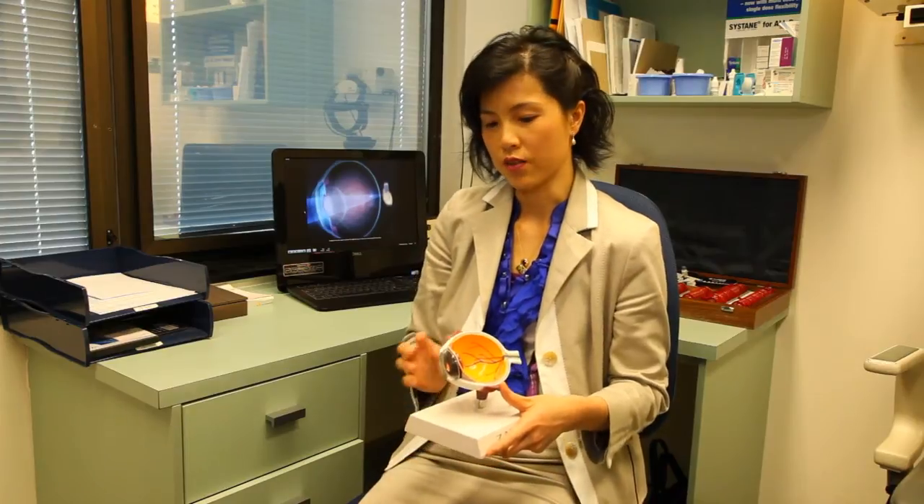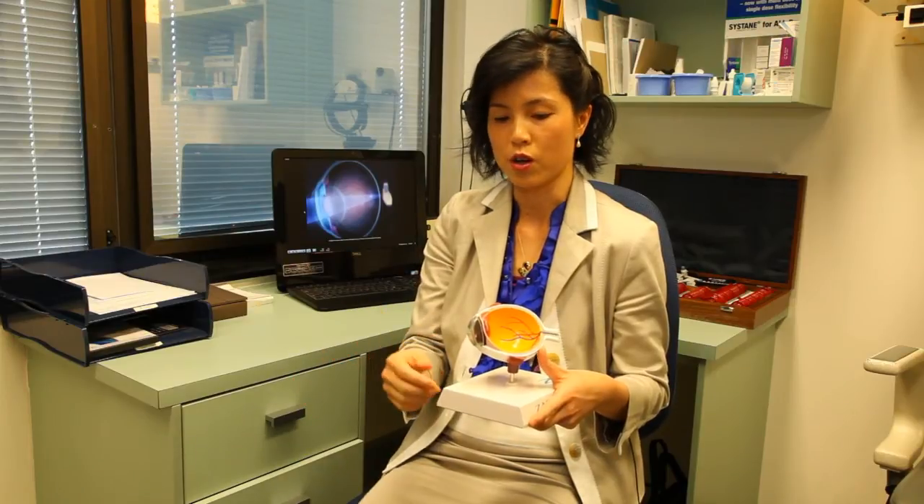Presbyopia is a natural ageing of the lens, which occurs around the age of 40 years old and stops around 50 years old. Anywhere from 40 to 50, people will lose their ability to zoom in on close objects, as the elasticity of the lens is gradually reduced.